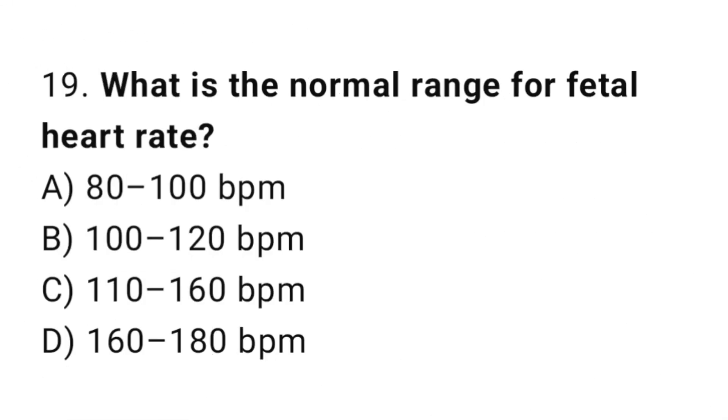Question 19. What is the normal range for fetal heart rate? The right answer is C: 110 up to 160 BPM.